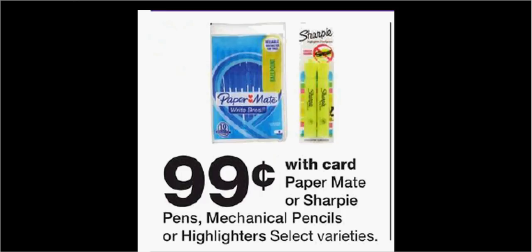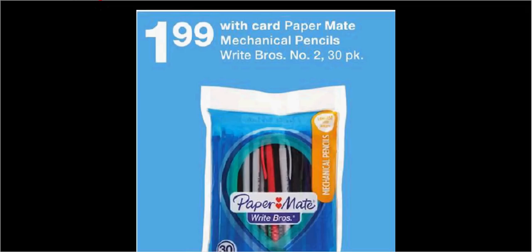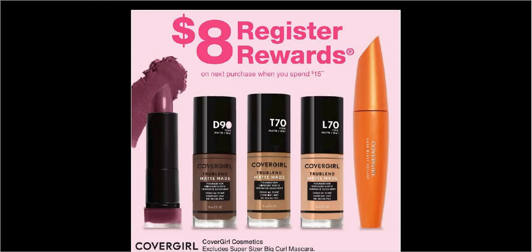The Papermate or Sharpie pens, mechanical pencils, or highlighters are $0.99. CoverGirl is on sale — when you spend $15, you'll get $8 back as a register reward. If you get two of the mascaras at $9.49 each and use two of the $3-off coupons from coupons.com, you'll pay $13 out-of-pocket and get the $8 back, making it like getting each one for $2.50.